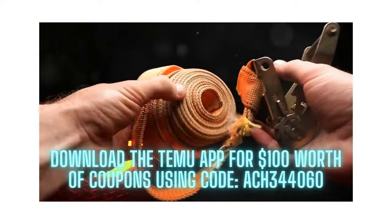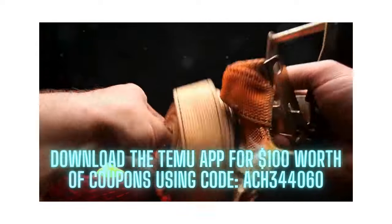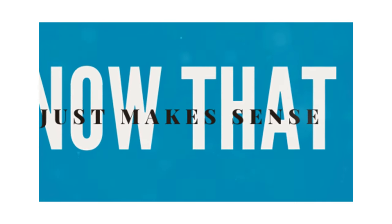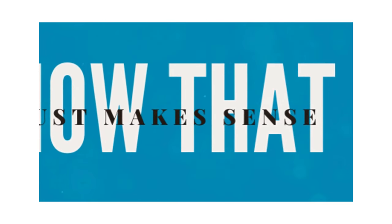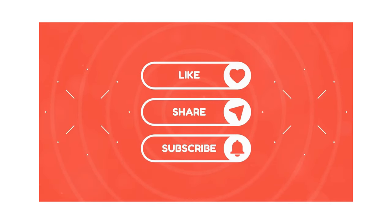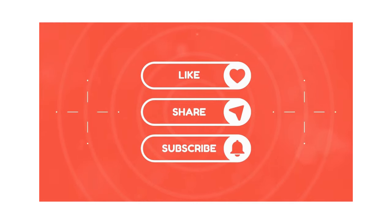Let me welcome you to the NowThatJustMakesSense channel. Thanks so much for watching this video, and we hope you find some useful recommendations. If you do enjoy it, please give this video a thumbs up. Also, subscribe and hit that notification bell so you never miss any of our videos.